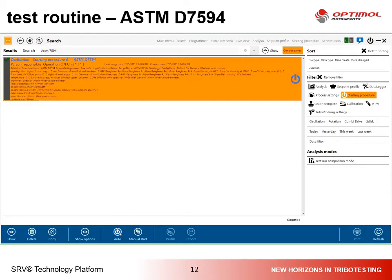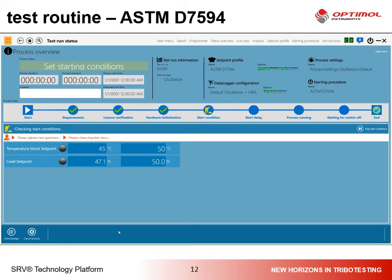To start the test, it's very simple in the software. Everything is preset and you just need to start the test run automatically. The software controls the tribo-tester to reach the start values for normal force and temperature, and as soon as the starting parameters are reached by the system, the software will start the test automatically after a short delay.